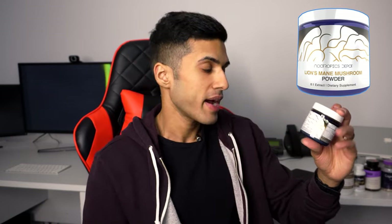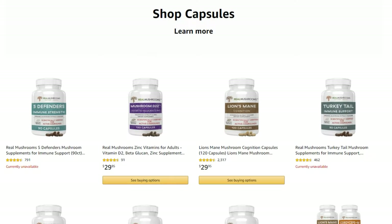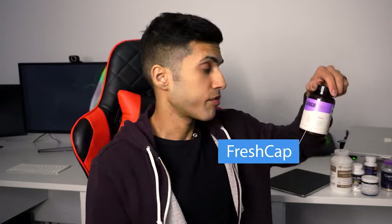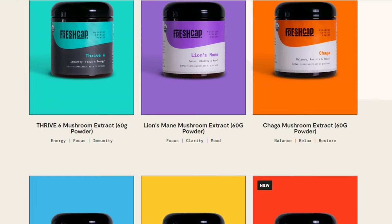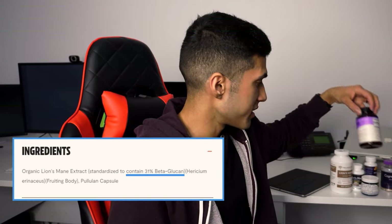The first being lion's mane 8 to 1 — this is the dual extract. Second being lion's mane cognition by Real Mushrooms, which is probably the most popular form of lion's mane you'll find on Amazon. And then we've got Fresh Cap, which is specifically known for their mushrooms — not only lion's mane but chaga, reishi, and turkey tail. I was especially curious about this product because of the really high percentage of beta-glucan content.